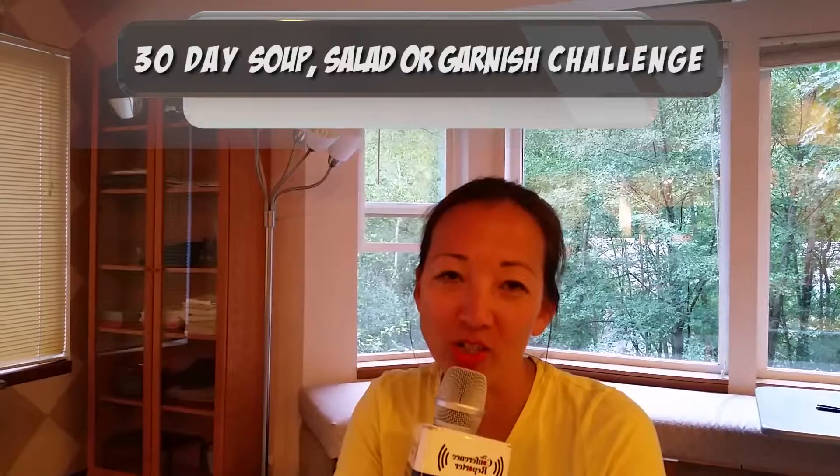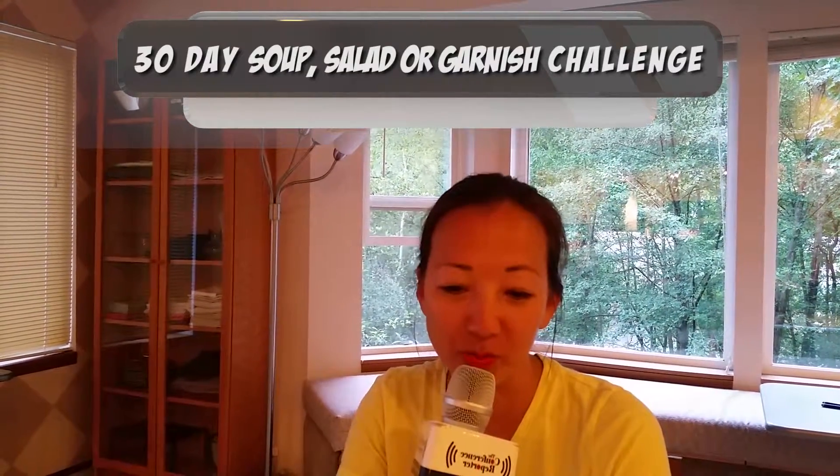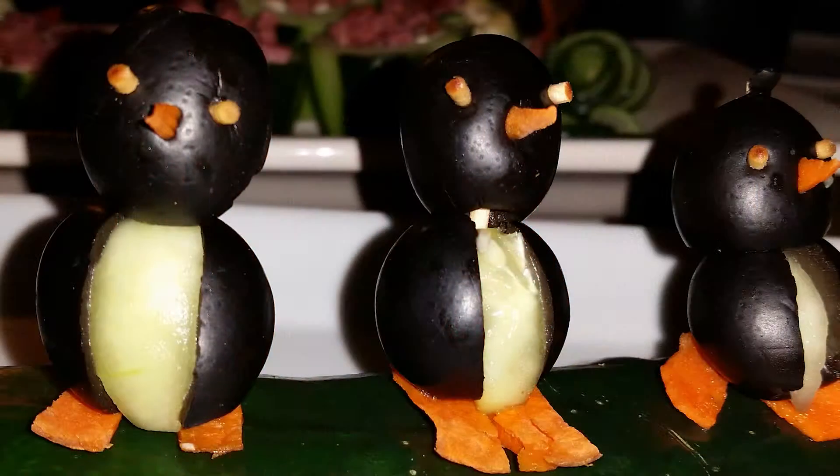My 30-day challenge this time is soup, salad, or garnish. Each day I'm going to do a soup, salad, or garnish. What I'm thinking is I'll probably do four days a week — a new soup or salad — and then probably a garnish, because I can do a garnish pretty quickly.